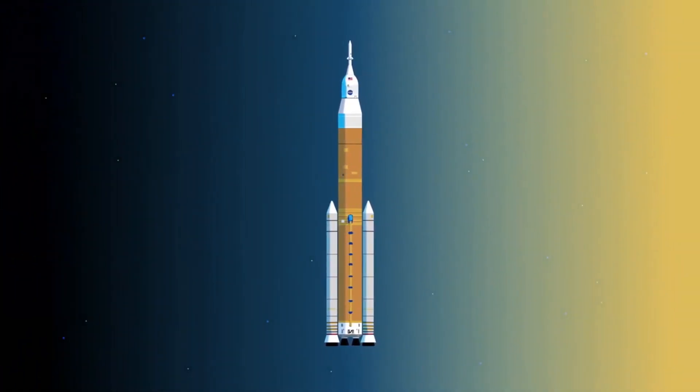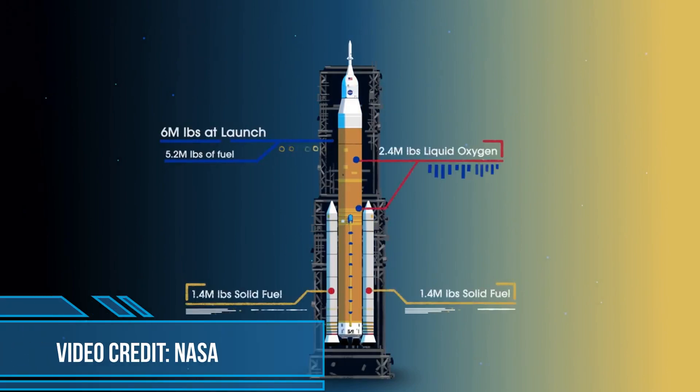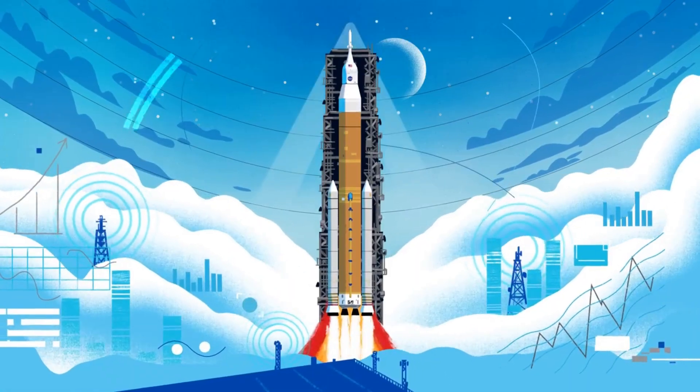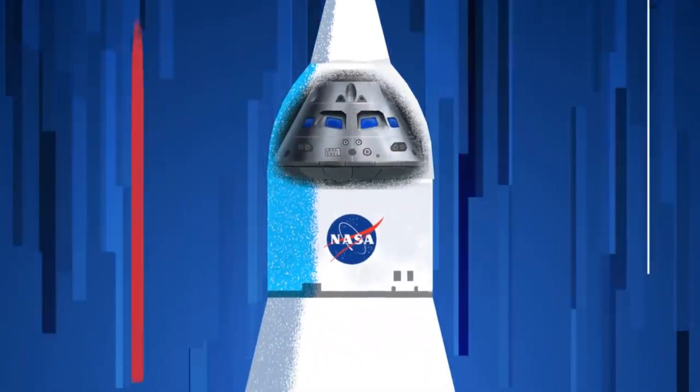Sitting on the launch pad, the entire rocket, fully fueled, weighs just over 6 million pounds, 5.2 million of which is just the fuel. Once ignited, there was no stopping what comes next — all four RS-25 engines and the two solid rocket boosters come to life, thundering our crew upwards.